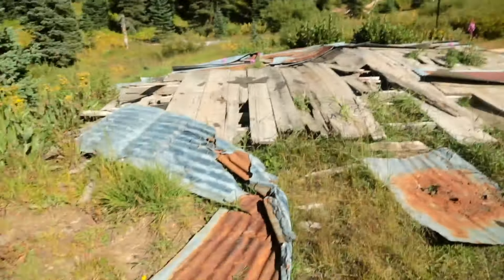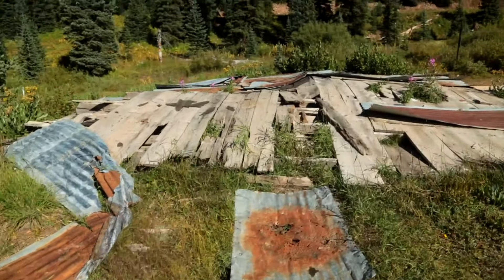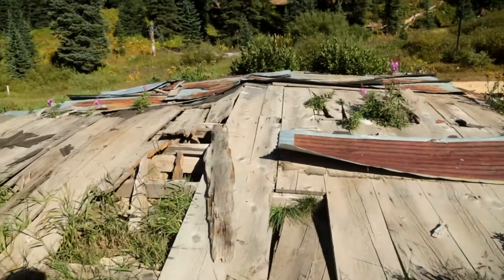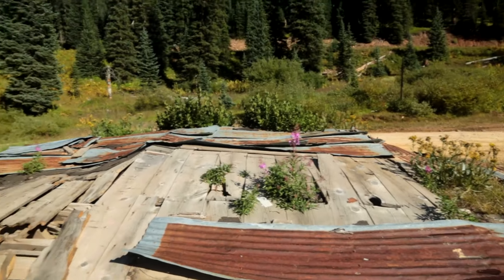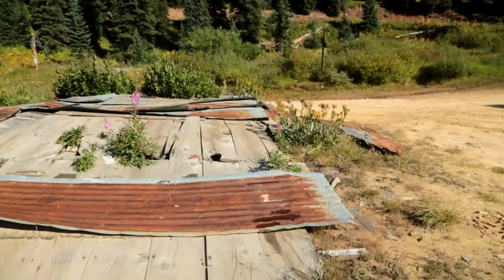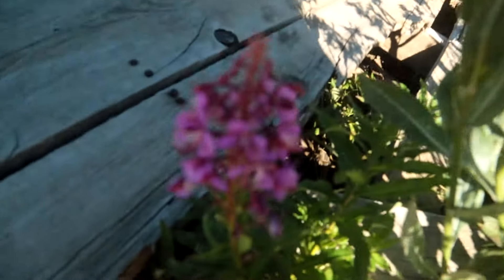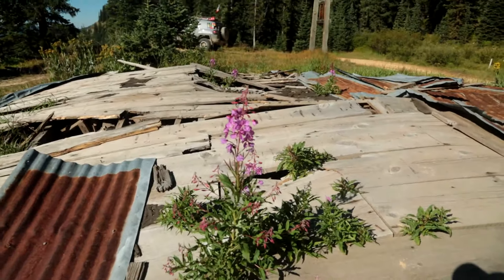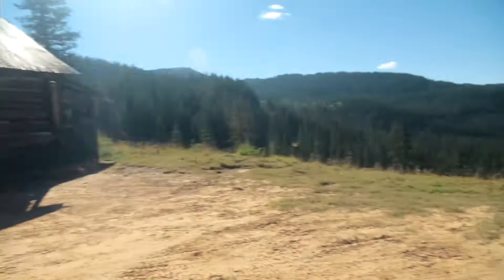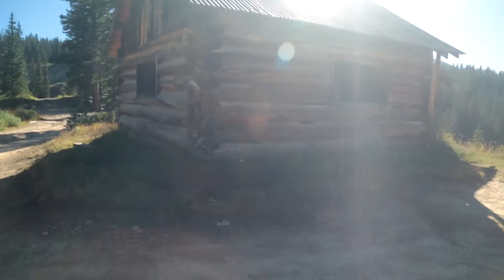You can see here there's some corrugated metal and wood — this obviously was a small cabin at some point. There are actually little purple flowers growing in it that are really, really nice. Let me get us into the shade — there you go, right there in the sun. So again, this cabin right here, let's get out of the sun so we can see it better.